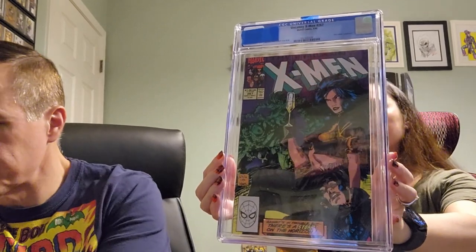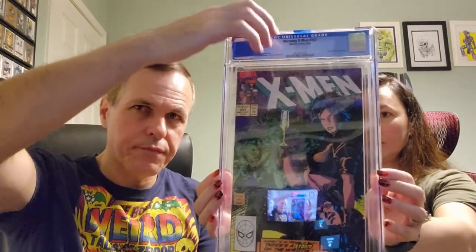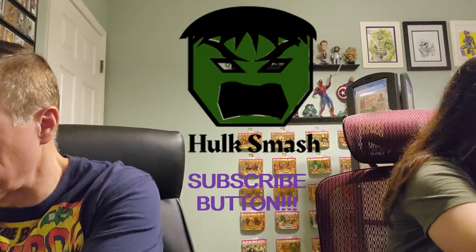X-Men number 267: we both predicted a 9.6, and let's see if we received said prediction. We did indeed — a 9.6 — and page quality white pages. We'll take it.